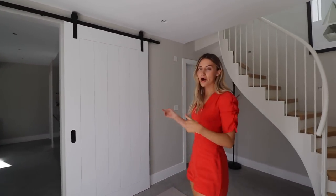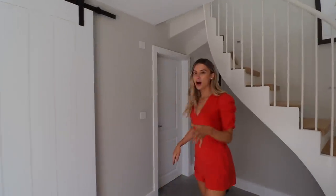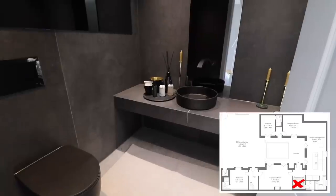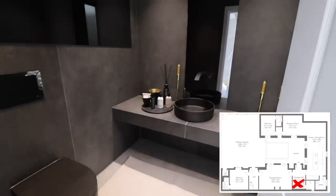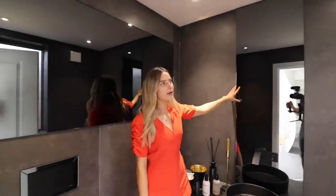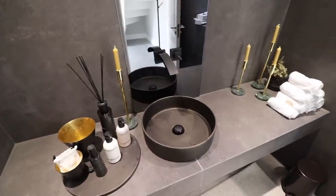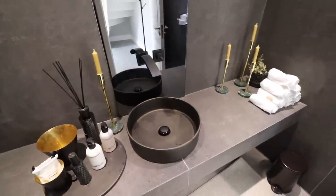Now let me quickly show you the bathroom. It's got a dark kind of vibe to it — tinted glass, matte black fixtures, dark tinted mirror. Kind of reminds me of a really luxury restaurant toilet. It's got that Novikov London restaurant vibe.